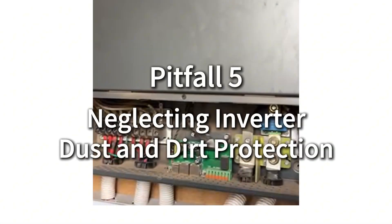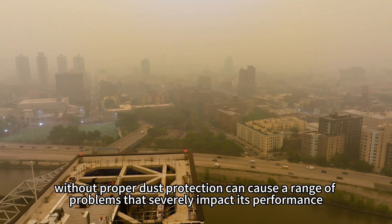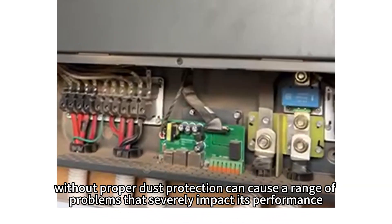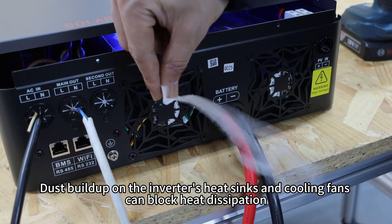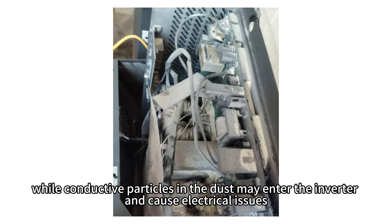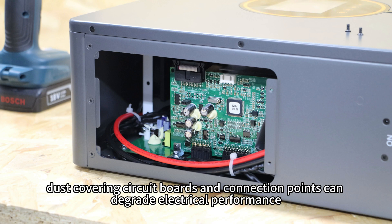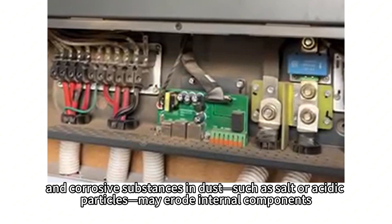Neglecting inverter dust and dirt protection. Installing a solar inverter in a dusty environment without proper dust protection can cause a range of problems that severely impact its performance, lifespan, and the overall operation of the system. Dust buildup on the inverter's heat sinks and cooling fans can block heat dissipation, while conductive particles in the dust may enter the inverter and cause electrical issues. Additionally, dust covering circuit boards and connection points can degrade electrical performance, and corrosive substances in dust, such as salt or acidic particles, can erode internal components.